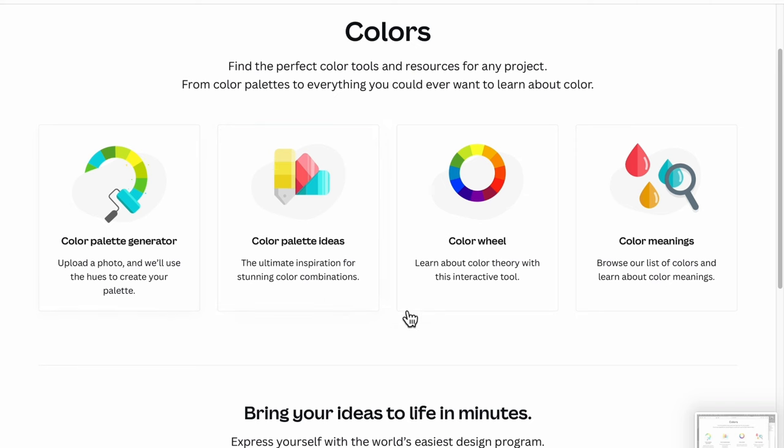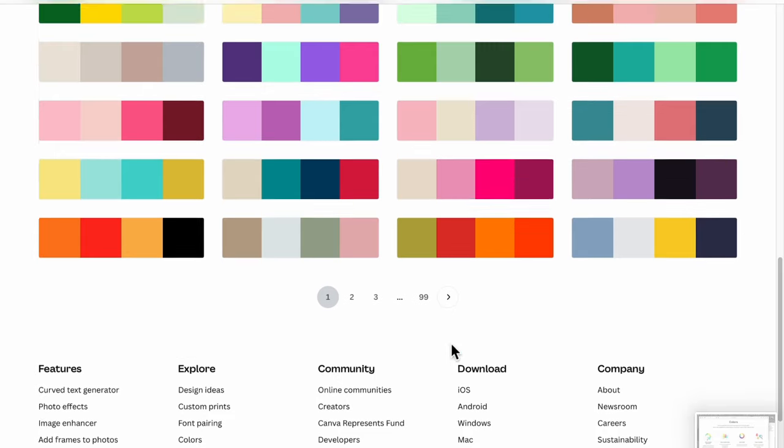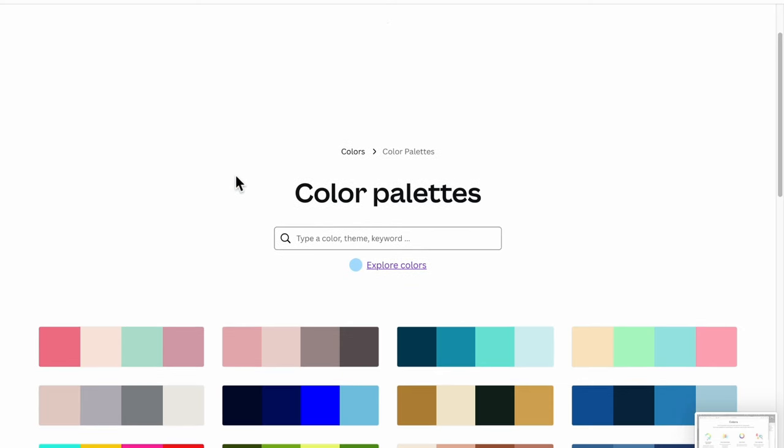We have four different options here and they all have their use. If you take the color palette generator, this is one you can use to grab the colors out of a photo. So if you really like the colors in a nature scene, you could snap a picture of it, pull it up here on Canva, and it would grab the colors from it. They also have some color palette ideas already done for you — all the way up to 99 pages. So if you're starting from scratch, this is a great place to look. And then they have the color wheel.